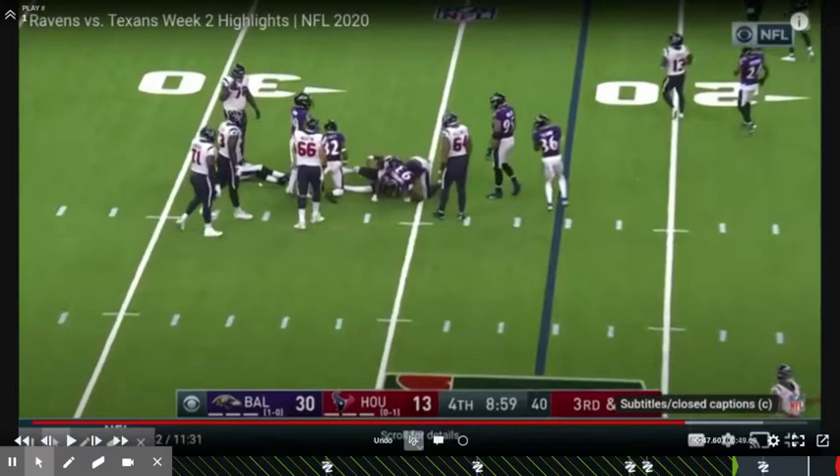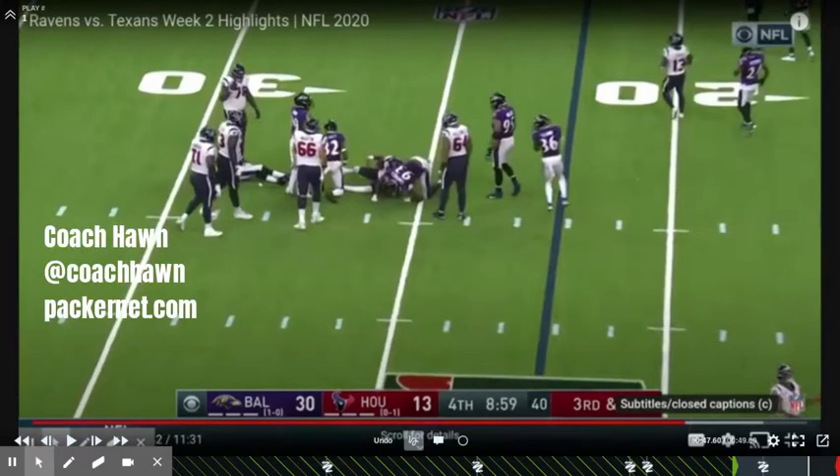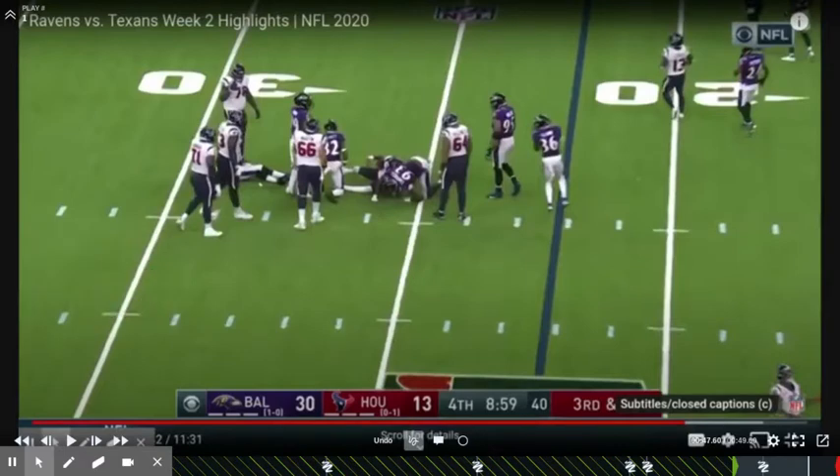Thanks for taking the time to view this video. My name is Coach Hawn on behalf of Packernet.com. Can't wait to see the games this weekend — I'm a football junkie. If you have questions for me, please keep firing them off via Packernet on Facebook or get a hold of Ryan through any of his Packernet podcast avenues. Thanks for taking the time, and I'll talk to you all soon.